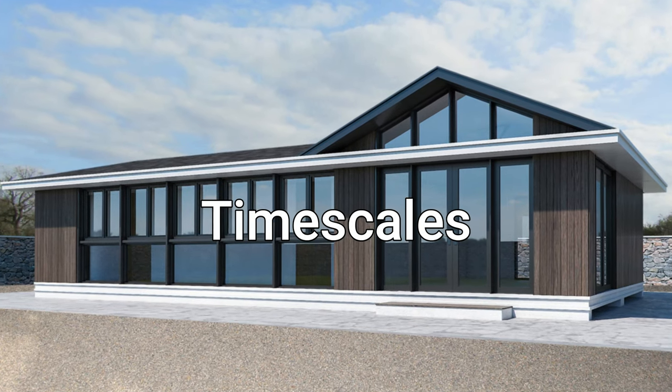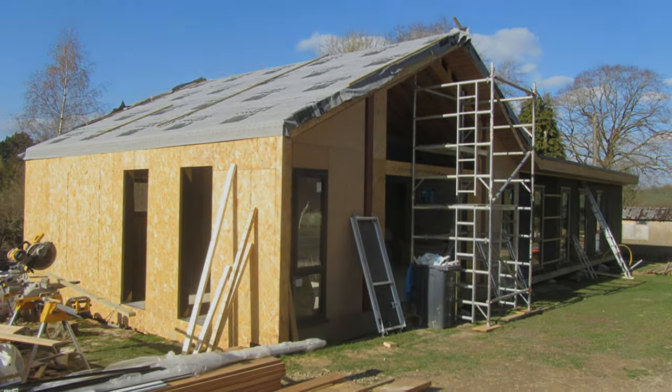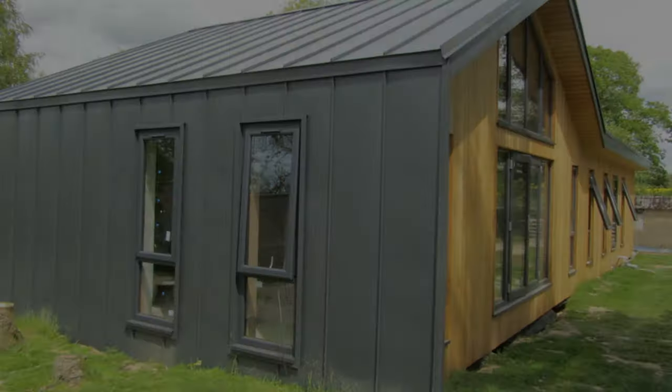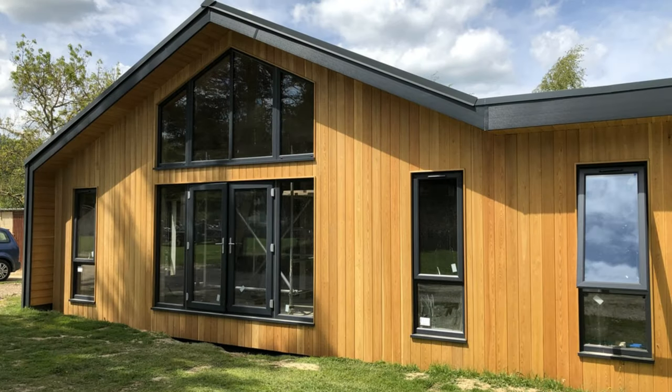Timescales — we understand that building a new home is an exciting but also time-consuming process. That's why we have developed a streamlined manufacturing process that allows us to complete a full-size mobile home within a timeline of three to four months. This includes one month for design and frame production and 8 to 14 weeks on site to finish the home.